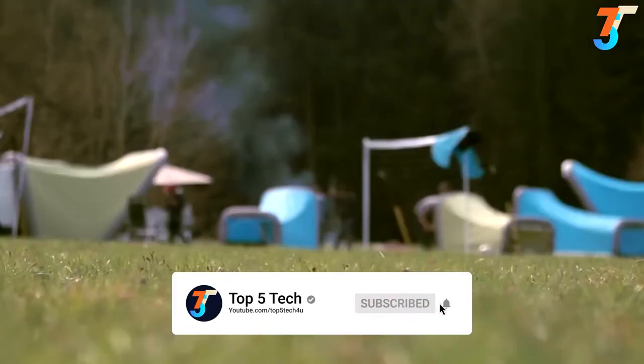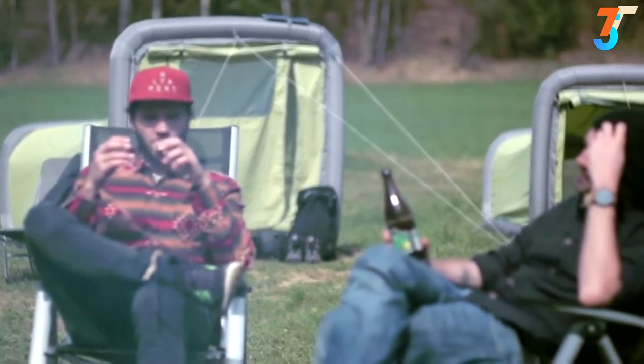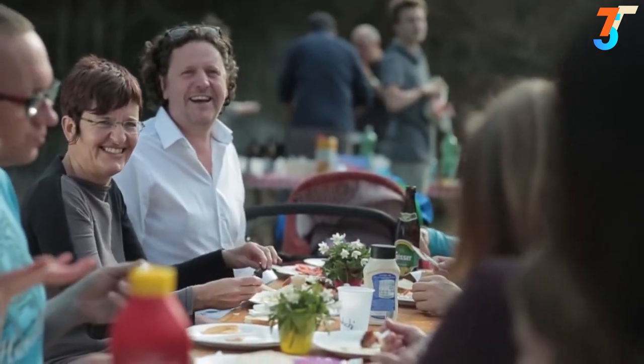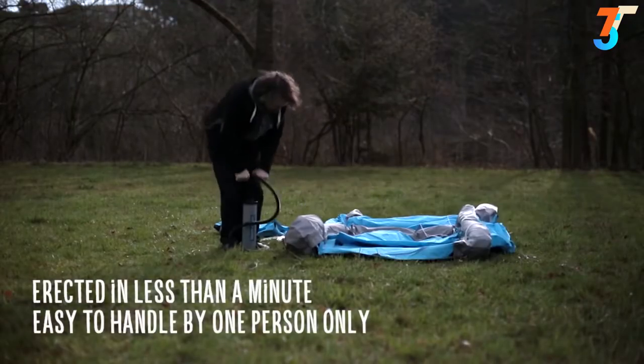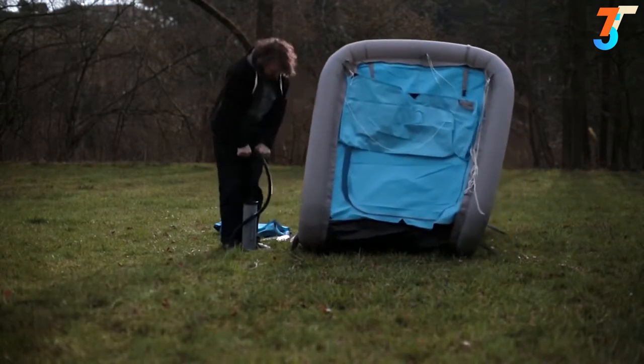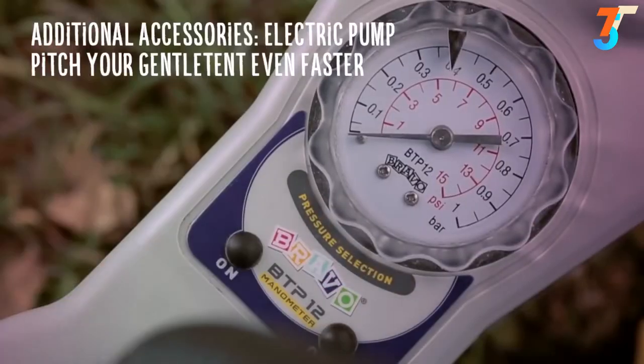Camping is relaxing. It's about enjoying nature and having a good time with family and friends. Gentle tents make camping even better. Our tent can be erected in less than a minute and taking it down is even faster. Maximum comfort means putting up a tent at the push of a button. You can also replace the hand pump with an electric pump.